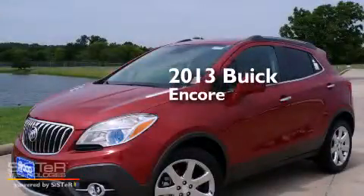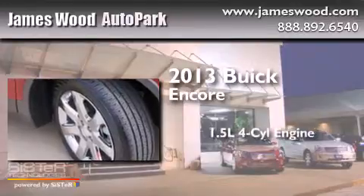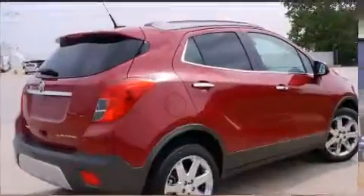This is a brand new 2013 Buick Encore. It has a 1.4-liter four-cylinder engine, an automatic transmission, and all-wheel drive.